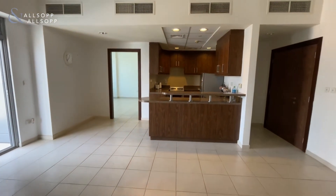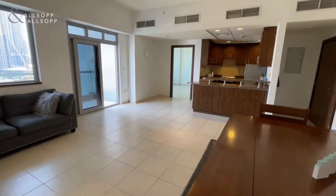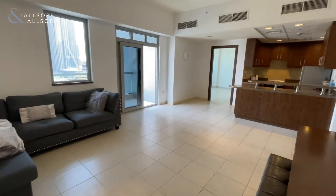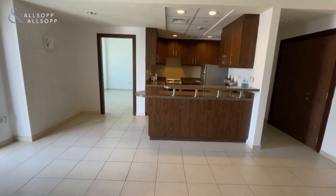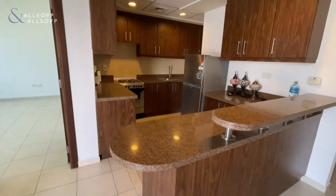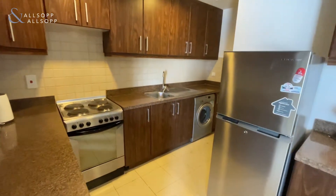Here we have an open plan living and dining area. Moving over to the kitchen, we have a large breakfast bar, granite worktops, tiled splashbacks throughout, and all the kitchen appliances will be included in this sale.